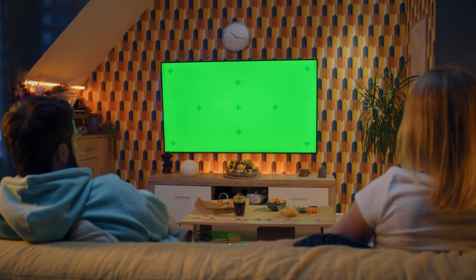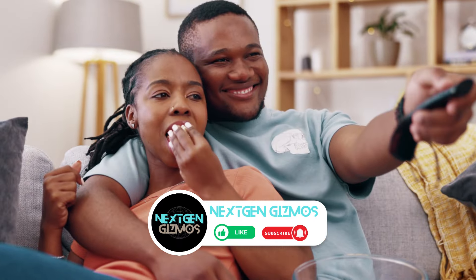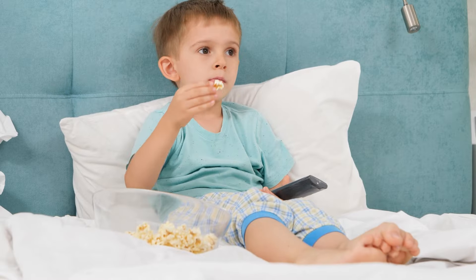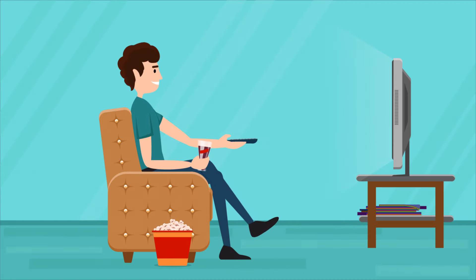Looking for a great deal on a new TV? Today we're diving into the world of 55-inch TVs priced under $1,100 in 2024. These TVs pack a punch without breaking the bank. From stunning picture quality to smart features, these models have it all. I have listed five best options to consider, each offering something unique for your viewing pleasure.